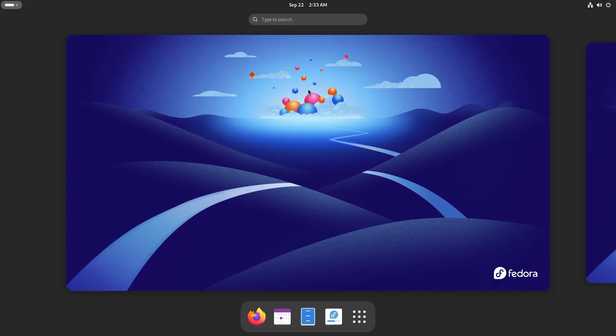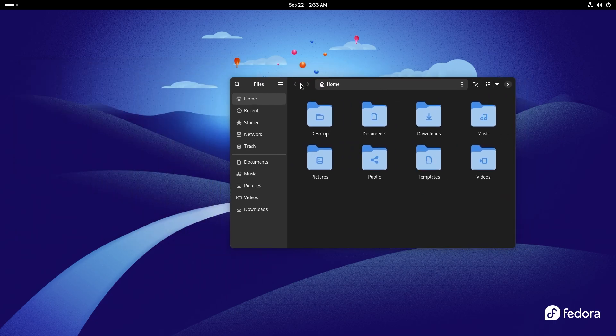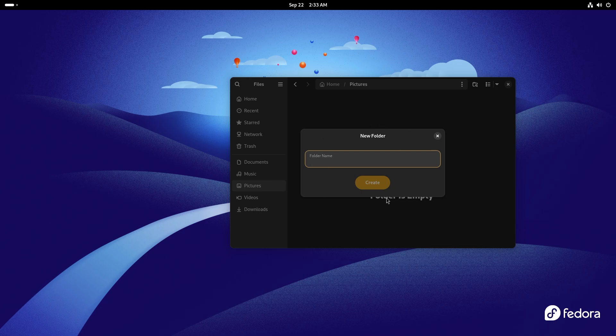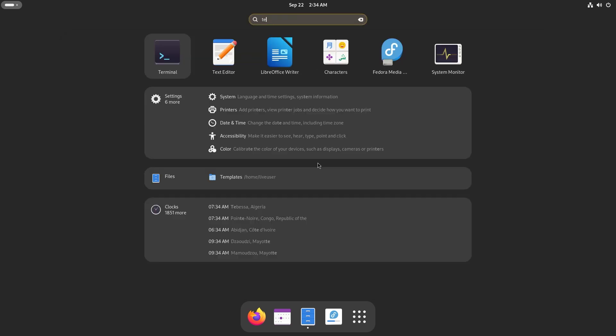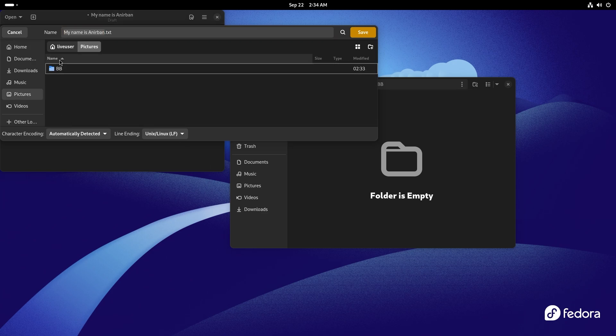One of the visual changes I'd like to show you is in the Files app. The Files app looks as good as ever and it did receive a couple of changes. Let's just create a new folder — the new folder dialog box looks pretty good. Let's go with the name BB. Let's just create a file — let's go to Text Editor and do something. My name is Hunter Bunn.